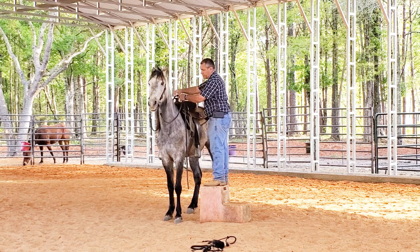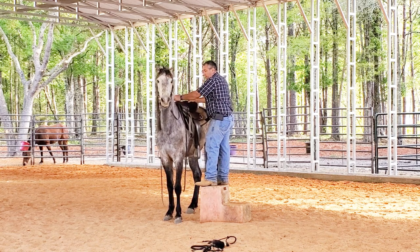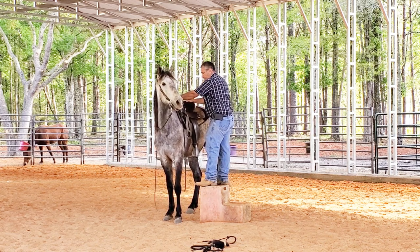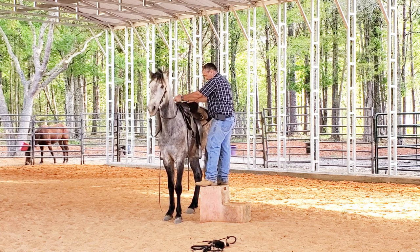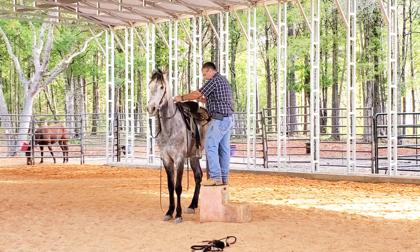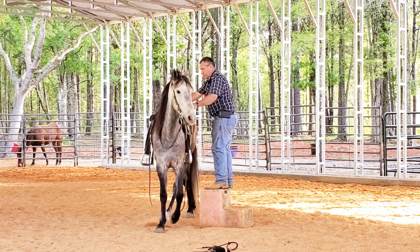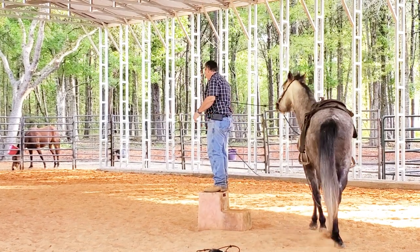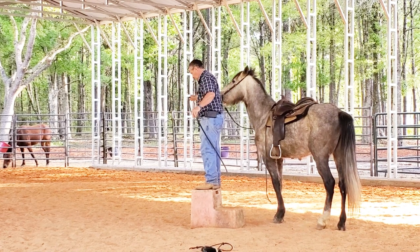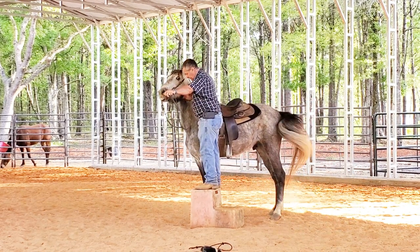He does look pretty nervous, so there could be some nerves involved. He could have in the past been ridden with a poor fitting saddle — I don't know. The saddle fits him really nice, so that shouldn't be a problem here. What I'm going to do is put a little bit of weight in the stirrup — and see, as soon as I put my foot up, he walked off. We're going to come back around and do it again. This horse needs to stand.